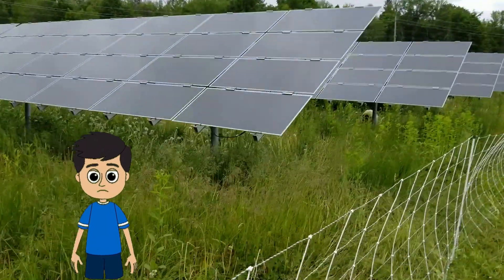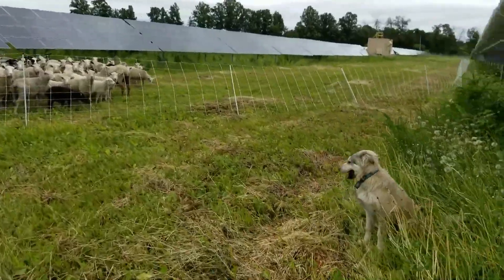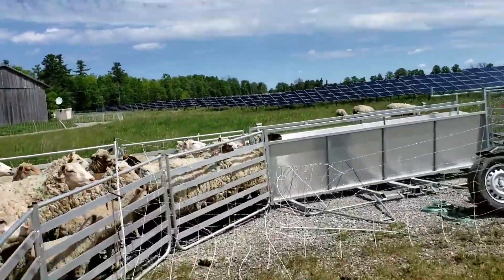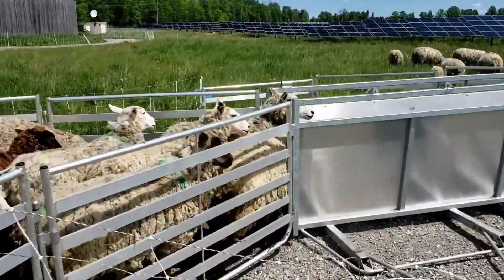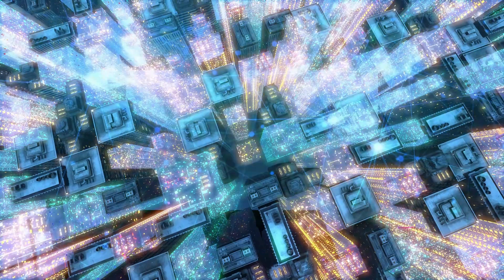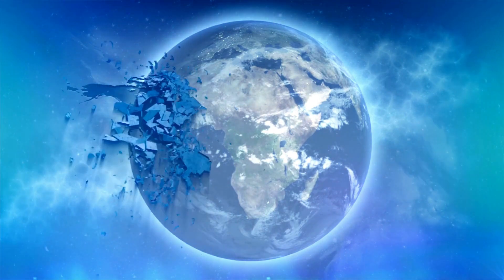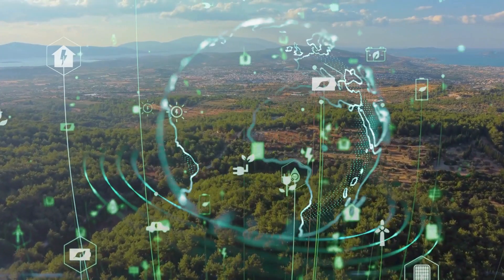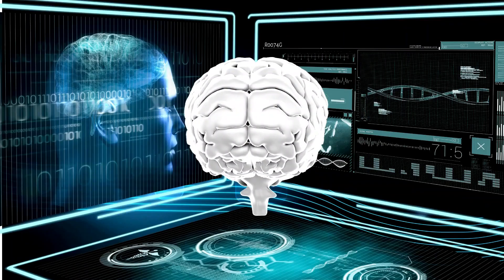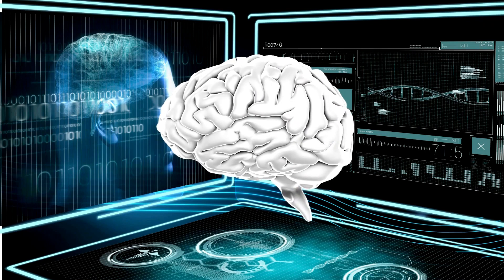But it's not all smooth sailing. Solar grazing is a new industry, and like all new industries, it faces challenges. These include regulatory hurdles, the need for specialized equipment and training, and the task of educating the public and potential clients about solar grazing's benefits. Despite these challenges, the future of solar grazing looks bright. As the world seeks to balance the need for renewable energy with sustainable land use, solar grazing offers a promising solution — a testament to human ingenuity, showing how we can adapt age-old practices to meet modern needs.